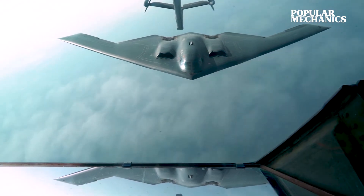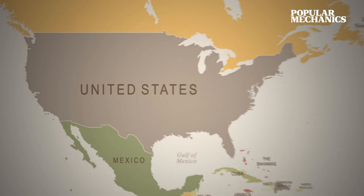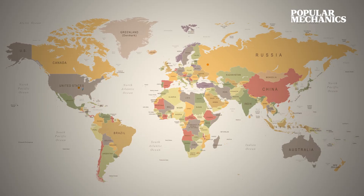The aerodynamic efficiency of its flying wing design and 167,000 pounds of internal fuel storage could allow the B-2 to fly from Whiteman Air Force Base, Missouri, all the way to Moscow and back with just a single mid-flight refueling.